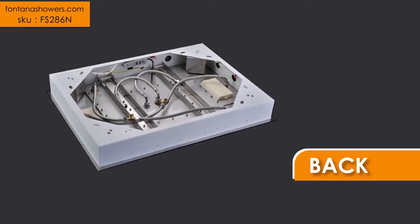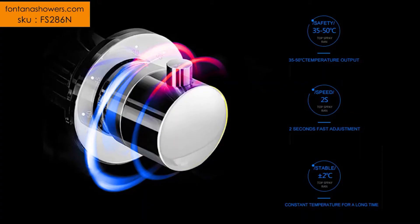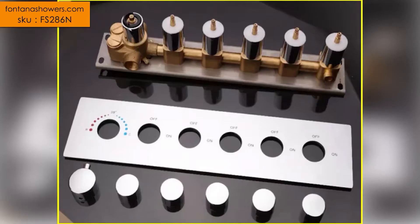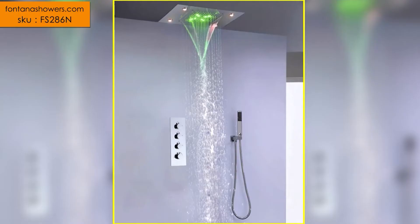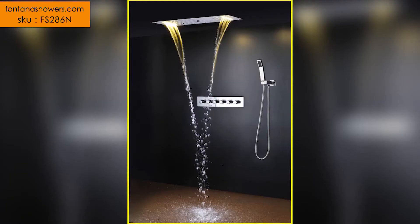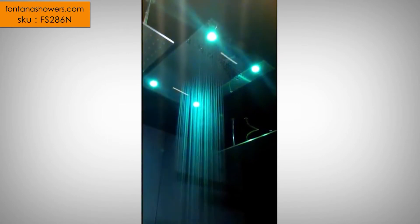Shower Heads Type — Fix. Support Type Material — Stainless Steel. Shape — Rectangle. Shower Shape — Rectangle. Cold/Hot Water Control Type — High Flow Hot and Cold Diverter Valve. Size — 600 by 800 millimeters. LED Light, Remote Control Color, Electric Power.